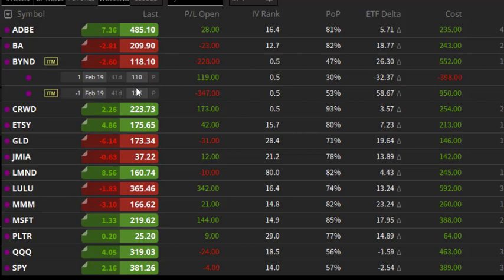Looking at Beyond Meat, this has been my most difficult position — currently at a loss of $228 because it continues to downtrend. I've already rolled this position a couple of times, and my cost basis is just below $120 per share for my breakeven. So even if the stock stays here all the way until expiration, I would still lose money. I'm debating whether I want to try to roll this into a profit, or if I think Beyond Meat is going to see some trouble going forward.